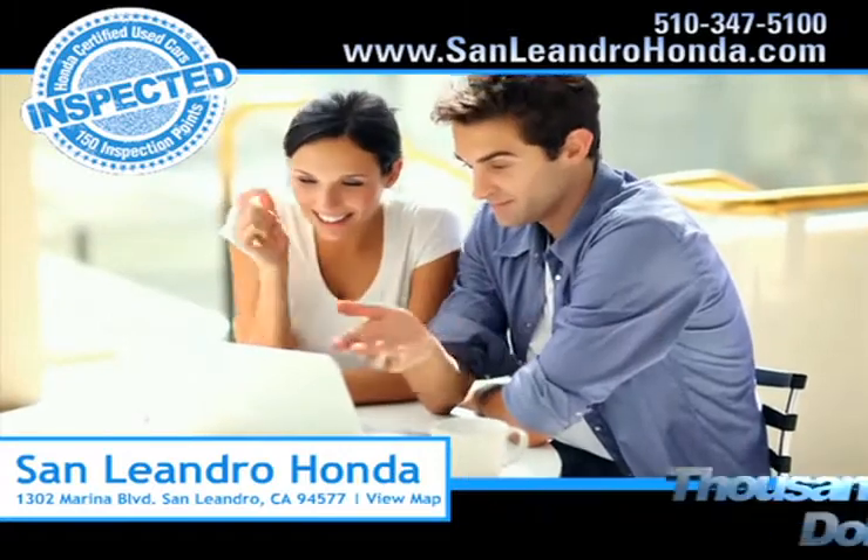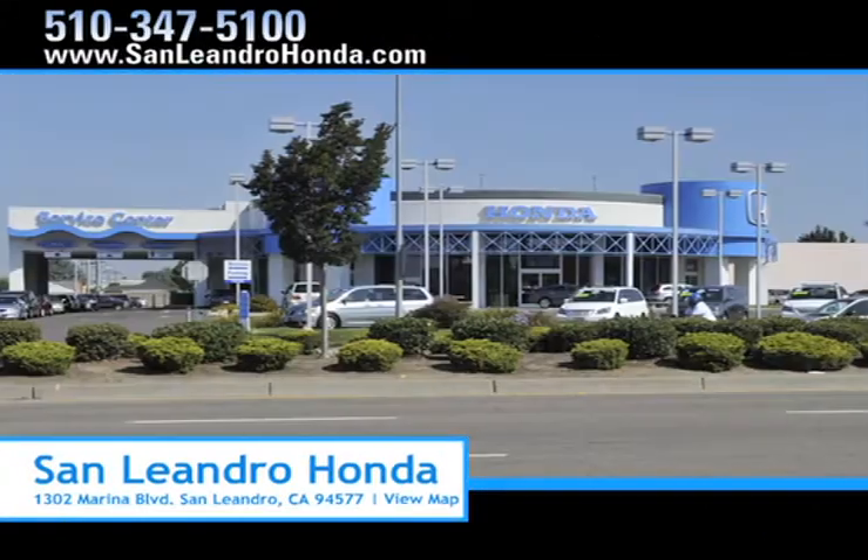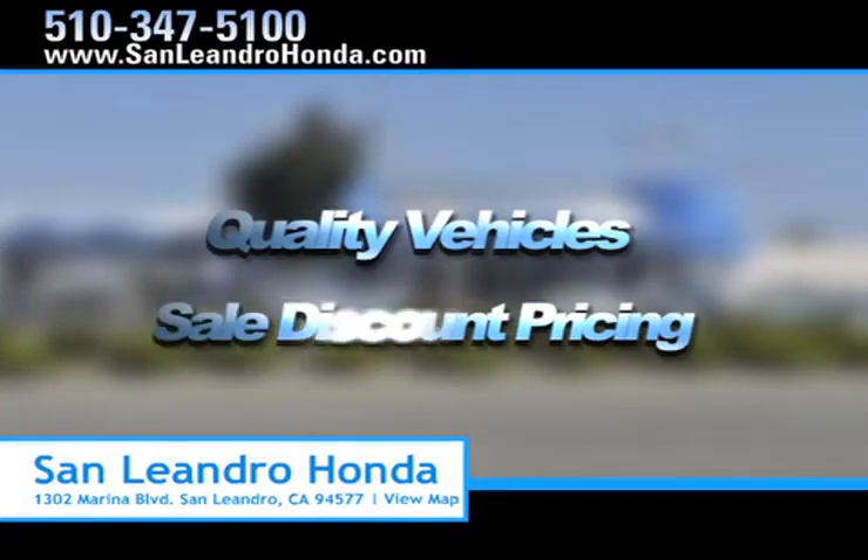Save thousands of dollars. Come to the Bay Area's best location, San Leandro Honda, for quality vehicles and sale discount pricing.